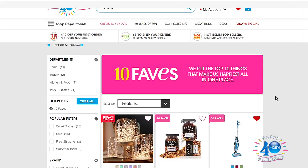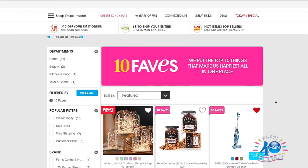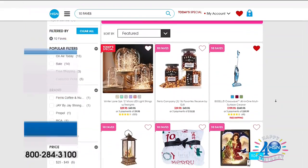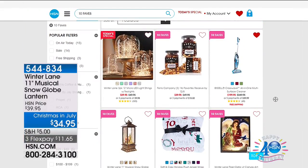There will be a full presentation at 5 a.m. as well. Go to hsn.com and put in '10 Faves' to see everything coming up today.